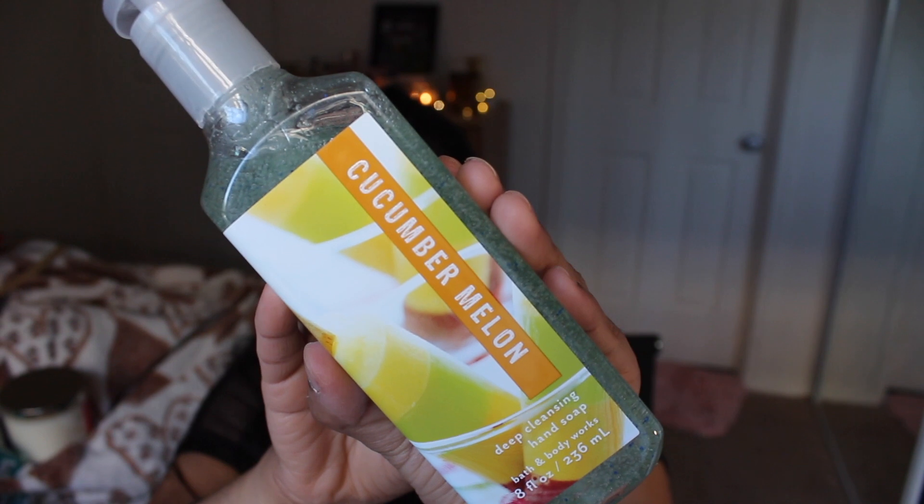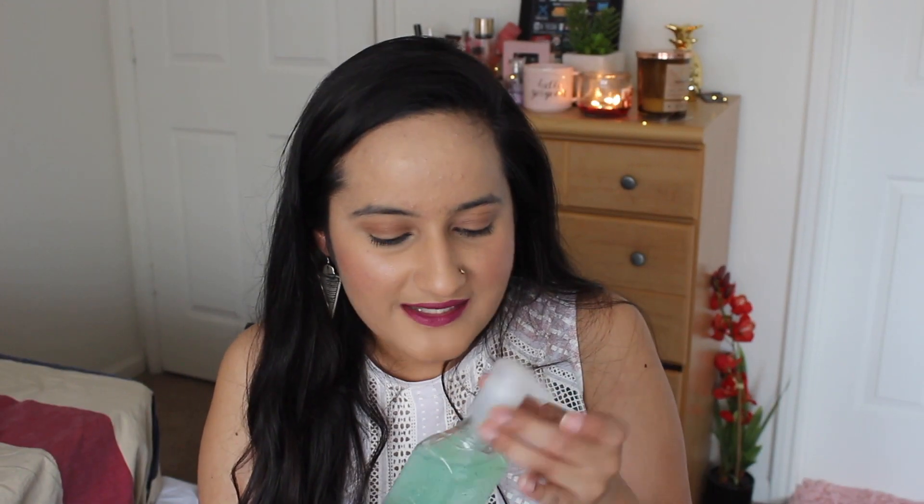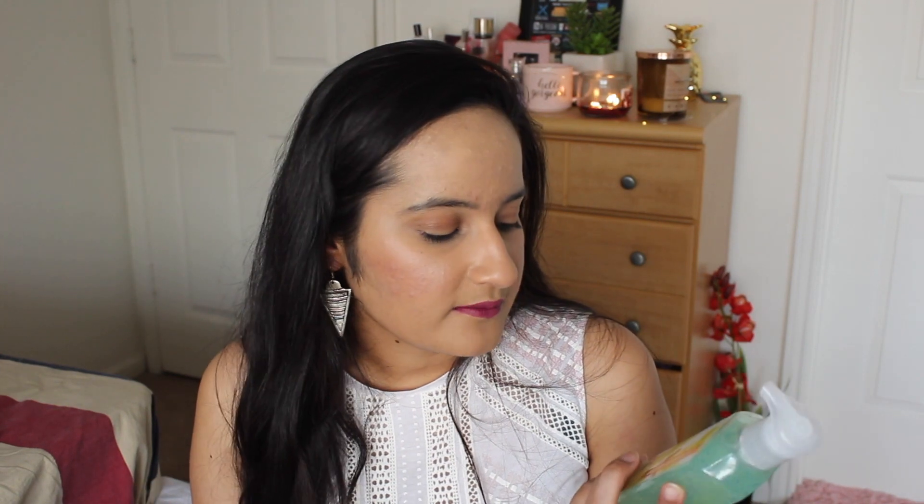Another hand soap is one of their classics — the Cucumber Melon deep cleansing hand soap. I got it with the exfoliating beads since I prefer the deep cleansing version over the gentle foaming one. It smells like cucumber and melon — really good. It's more of a kitchen hand soap feel to me, but I got it for the fragrance because it's so summery. It was also 75% off, around $2.99 or three dollars.